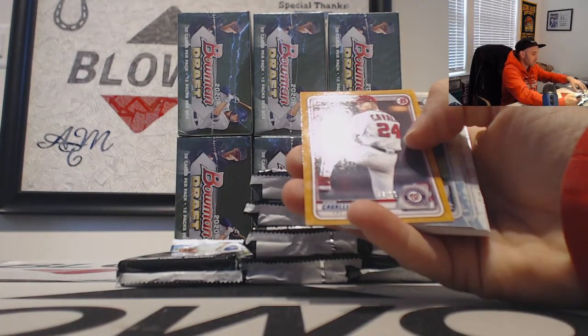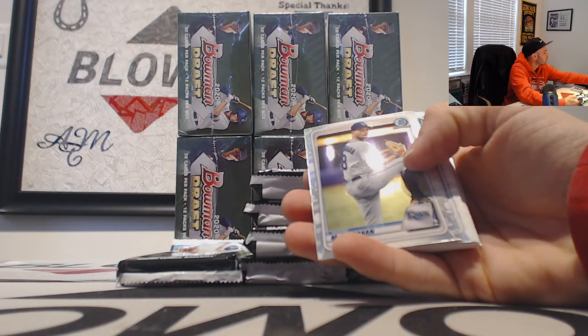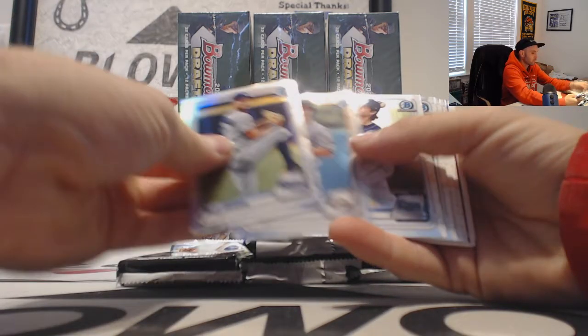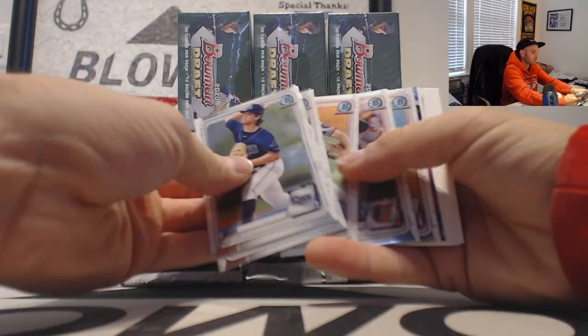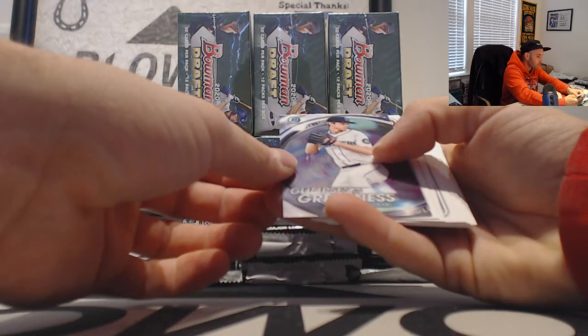Next up is a Cade Cavalli to 50 gold paper. Glimpses of Greatness — Emerson Hancock.